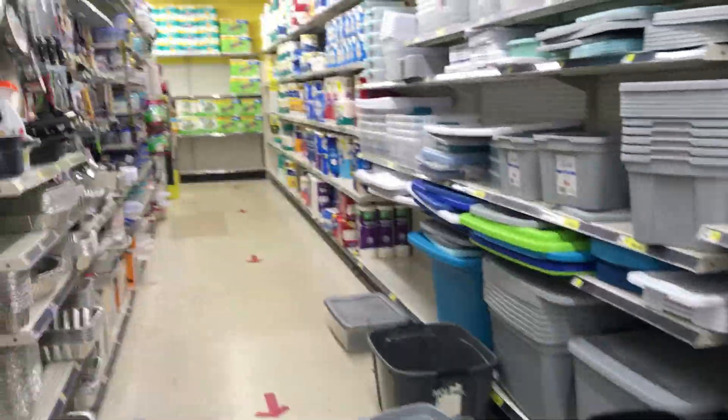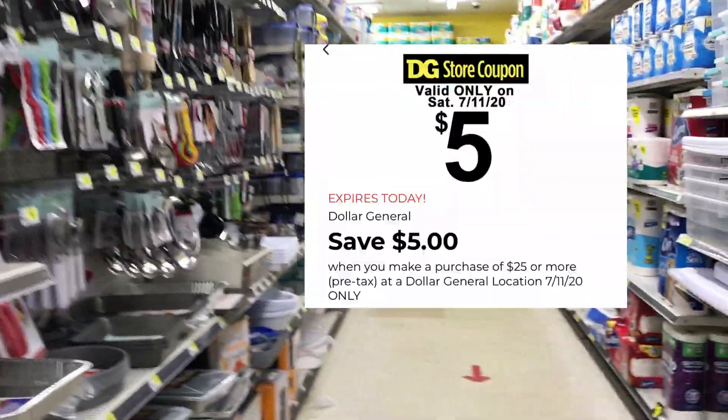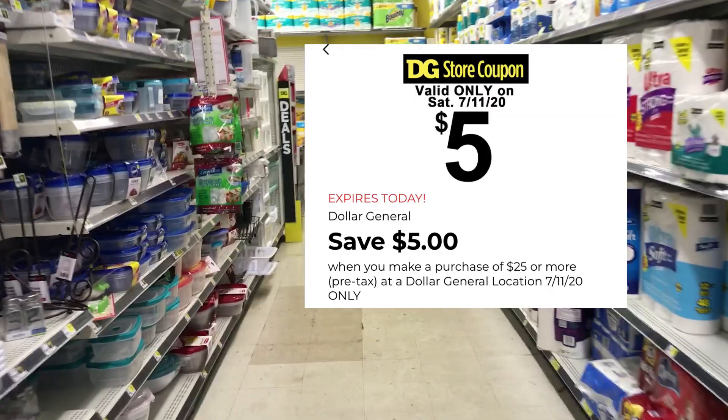Hey everybody, welcome back to Dollar General. It is Saturday, July 11th — $5 off of $25 time. Let's get busy.